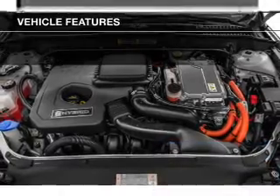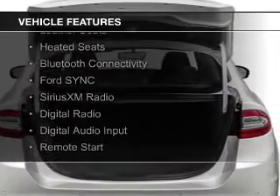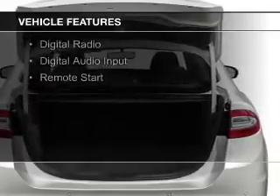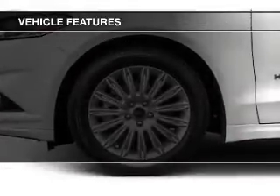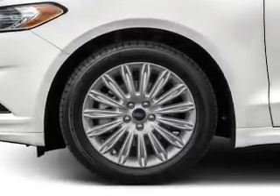The features include internet connectivity, electric trunk, leather seats, heated seats, Bluetooth connectivity, board sync, voice activation, Sirius XM satellite radio, digital radio, digital audio input, and remote start.